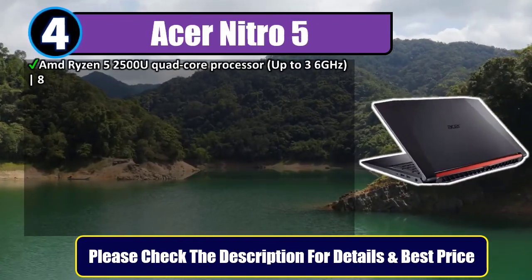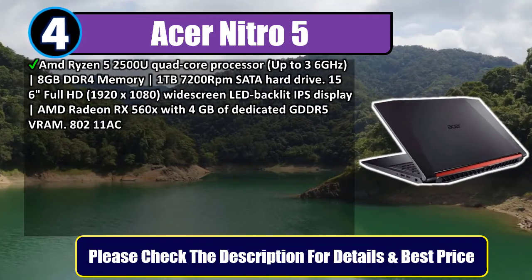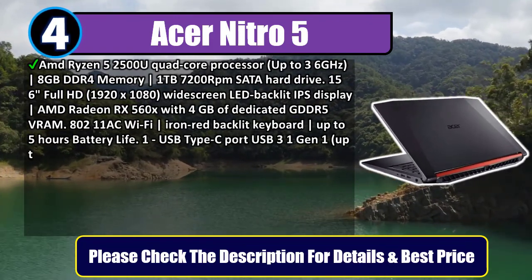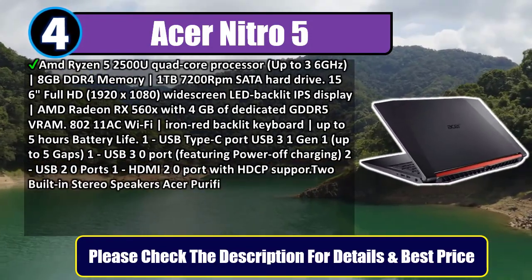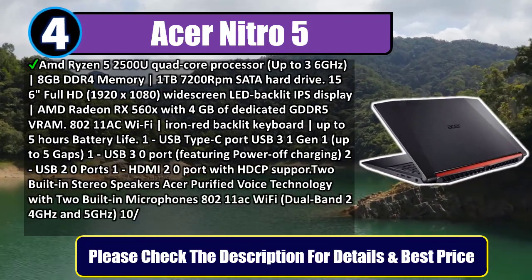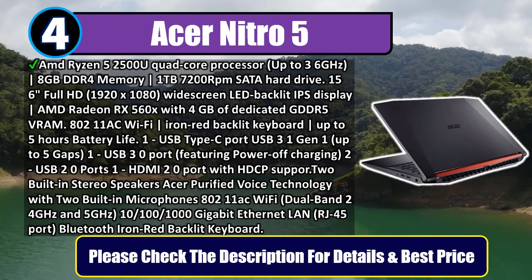Number four: Acer Nitro 5. AMD Ryzen 5 2500U quad-core processor up to 3.6 GHz, 8 gigabytes DDR4 memory, 1 terabyte 7200 RPM SATA hard drive. 15.6-inch Full HD 1920x1080 widescreen LED backlit IPS display. AMD Radeon RX 560X with 4 gigabytes of dedicated GDDR5 VRAM. 802.11ac Wi-Fi, iron red backlit keyboard, up to five hours battery life.